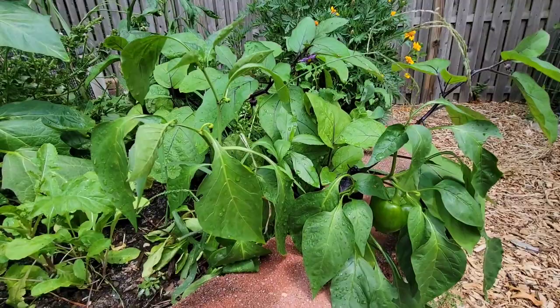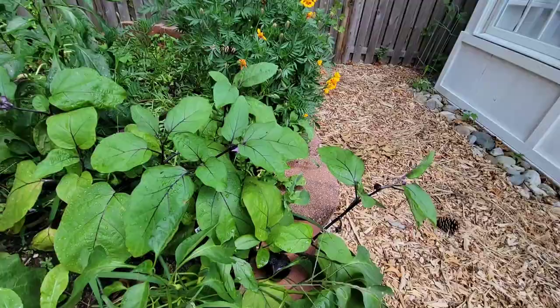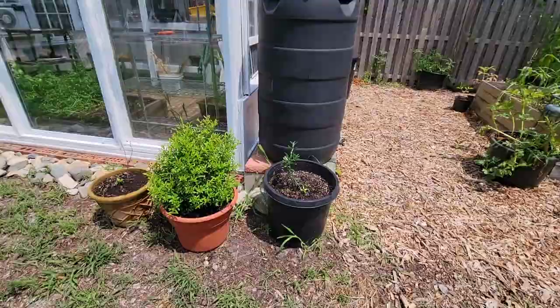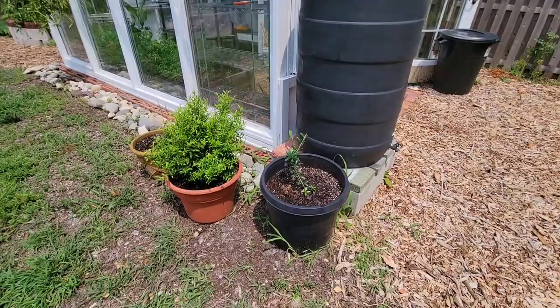I also have these green bell peppers which look pretty good and ready to harvest, and then there's a little ball of an eggplant back there too. There's another one getting ready — those are tiny little eggplants, super fun.